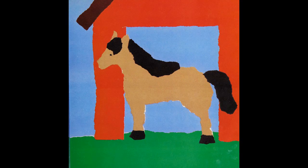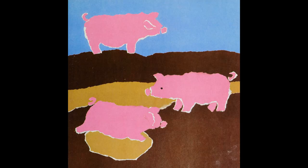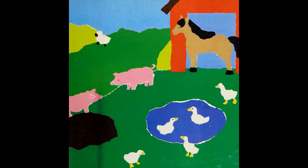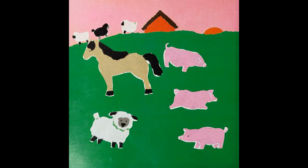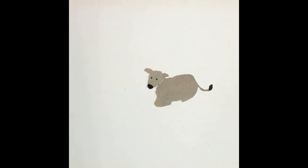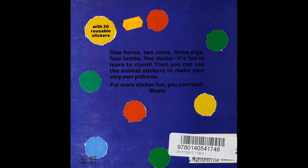Animal count. One horse, two cow, three pig, four sheep, five duck. Horse, cow, pig, sheep, duck. Now use the stickers to make your own picture. One horse, two cow, three pig, four sheep, five duck.